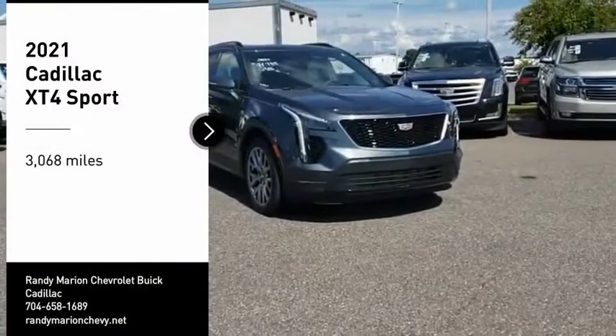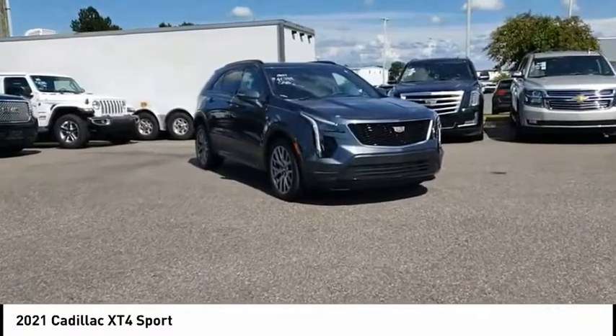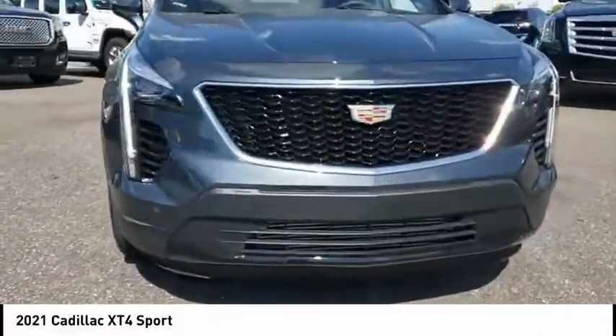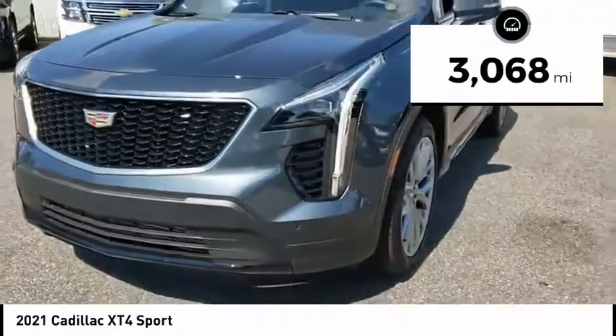We are pleased to show you the 2021 Cadillac XT4. The Cadillac XT4 is a bold new crossover with functionality galore. Compact in size, but not in features, technology, and comfort. This vehicle has less than 4,000 miles.